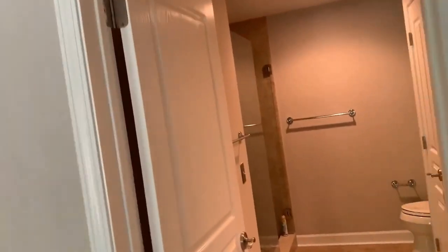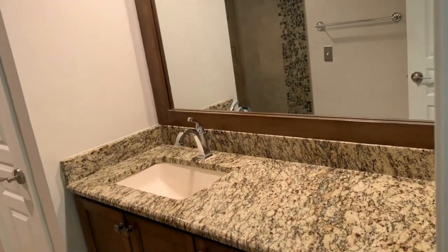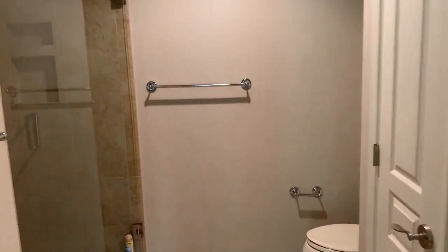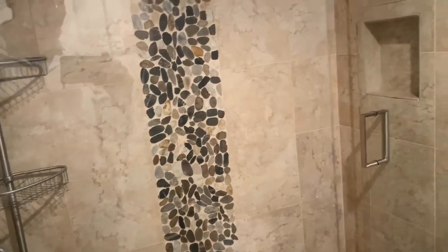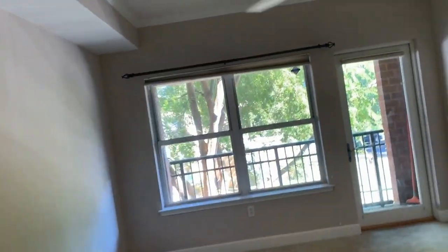As we walk into the master bath, we have the granite countertops, single sink. We have the walk-in shower with rain shower head, completely tiled. And this is 1320 Fillmore Avenue, Unit 117. Thank you very much.